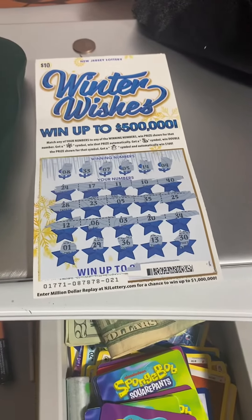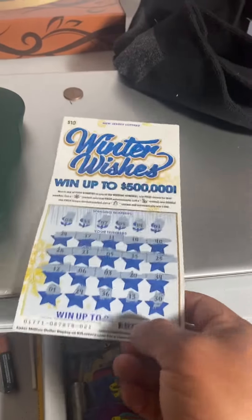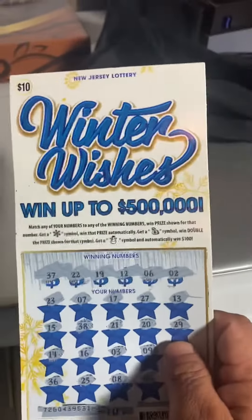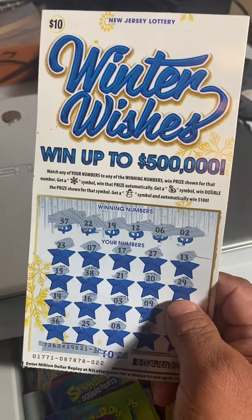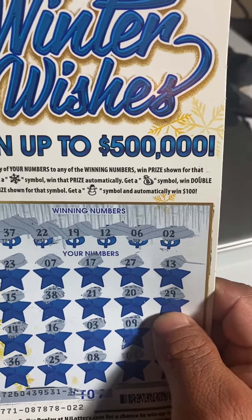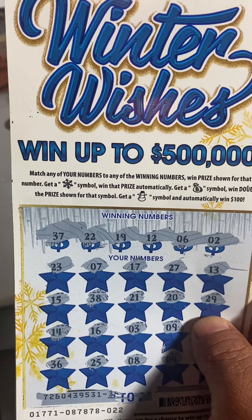What's up, my friends, welcome back to my channel! Today is gonna be a quick one. I bought two tickets — Winter Wishes. These are standout tickets, a matching number game where you match numbers to the winning numbers and win. Find a money bag and win double, or find a snowflake and win a prize as well — whatever is under that symbol.